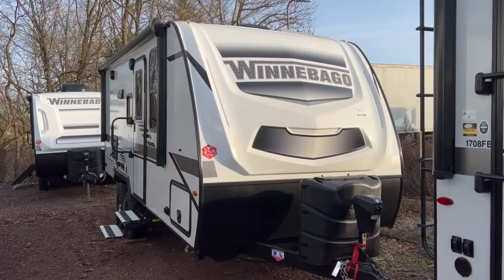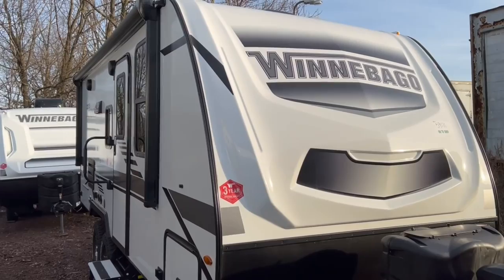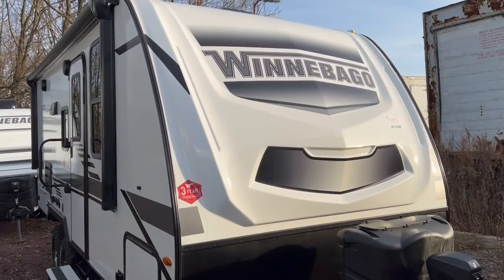It being a Winnebago product, it's going to have a lot of great standard features — not many options that come on this trailer, a lot of quality products. Starting outside, you do have the Winnebago fiberglass front cap. Fiberglass construction is an overall better construction product — fiberglass all the way around the sides and the back, and then a rubberized roof material.